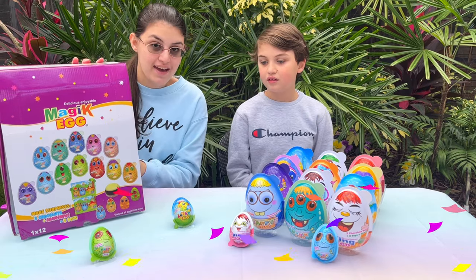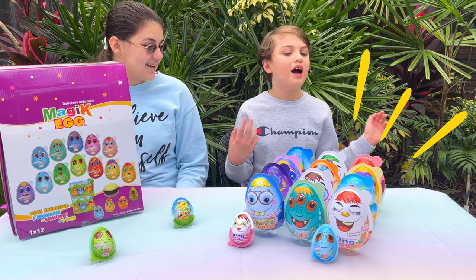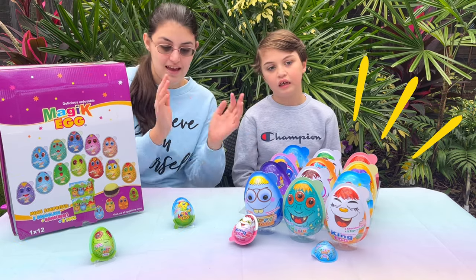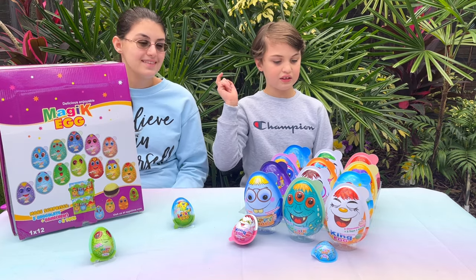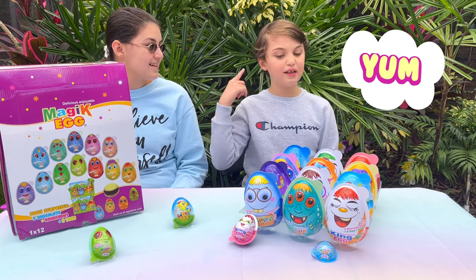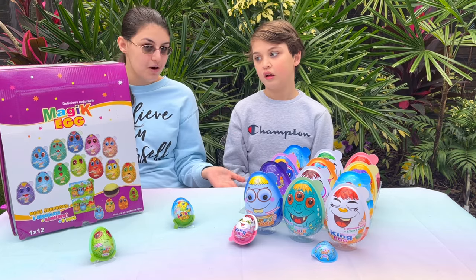We received this awesome package from Eggs Time. We have so many awesome eggs — big eggs and little eggs, and they have different surprises inside. There are gummies, candy, jelly beans, and chocolate. So there's a bunch of surprises inside and they come with cool toys!